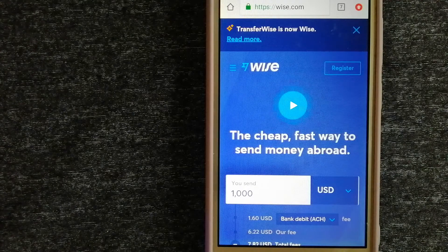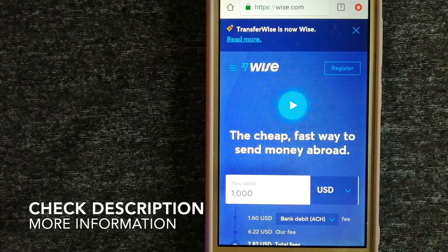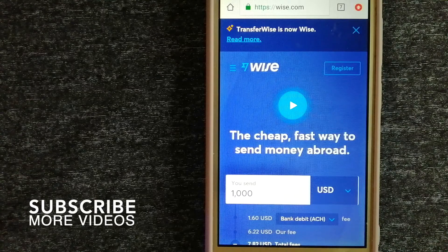For transferring money from Indonesia to Bangladesh, we have these top three ways for you. Our first option is Wise, formerly known as TransferWise. People on every continent around the world are choosing Wise to help them live, travel, and work internationally. They have the fairest and easiest way to send money overseas.